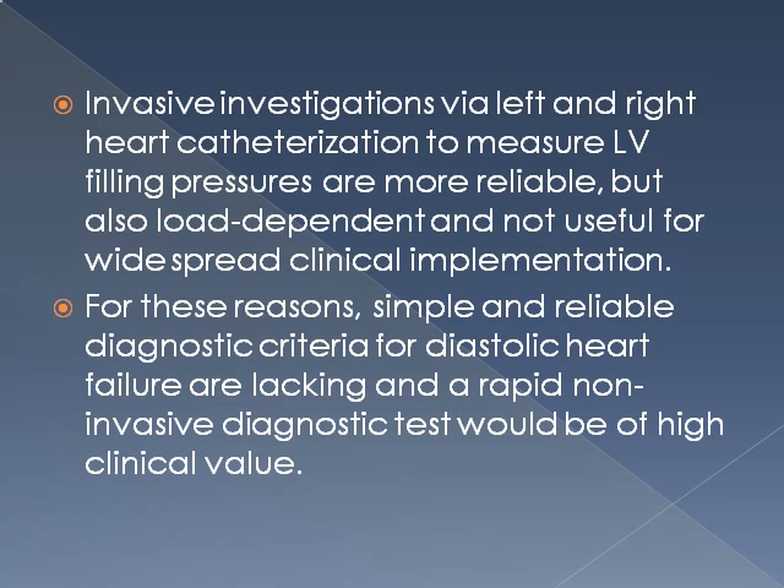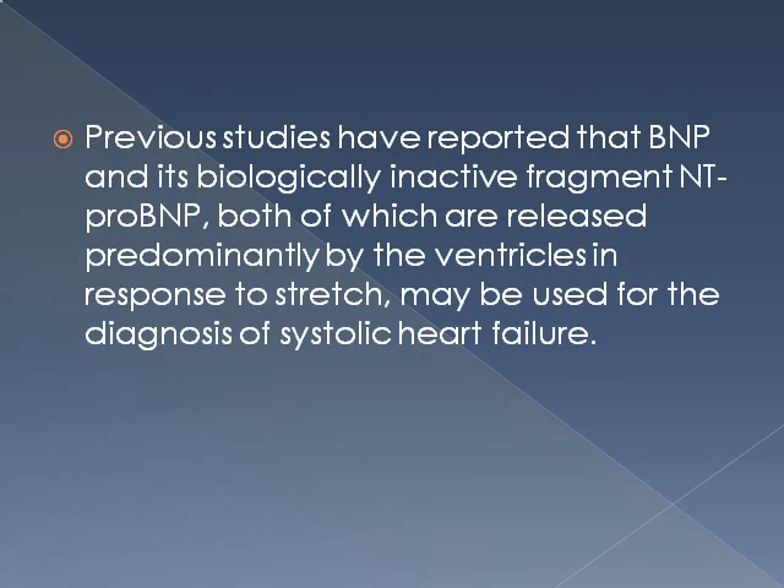Invasive investigations — catheterization to measure LV filling pressures — are more reliable but are not useful for widespread clinical implementation. For this reason, simple and reliable diagnostic criteria for diastolic heart failure are lacking, and a rapid non-invasive diagnostic test would be of high clinical value. Previous studies have reported that BNP and its biologically inactive fragment, NT-proBNP, may be used for diagnosis of systolic heart failure.